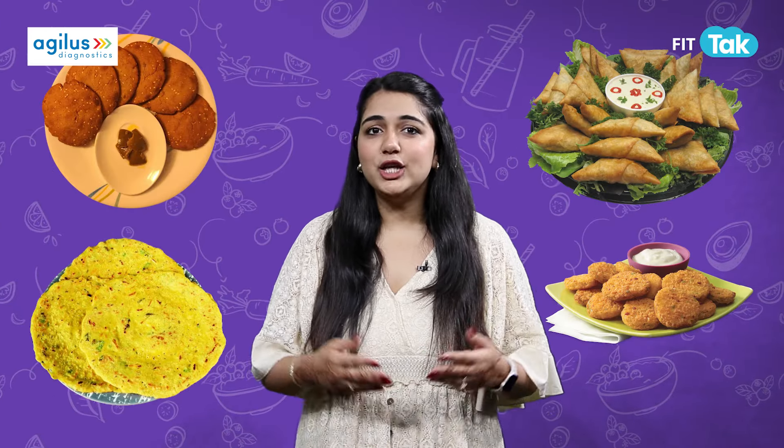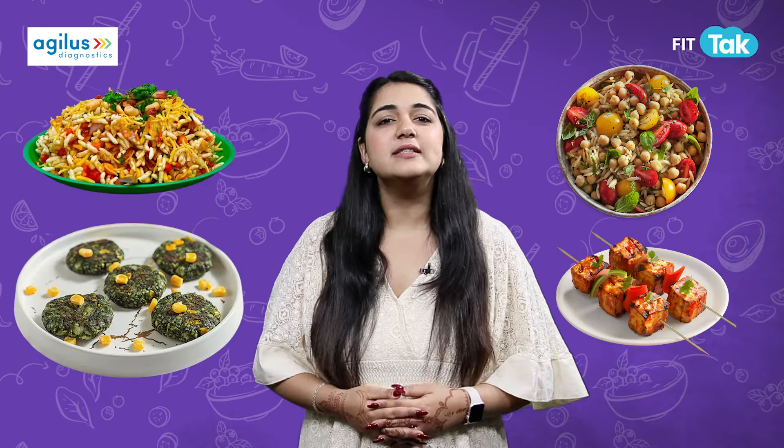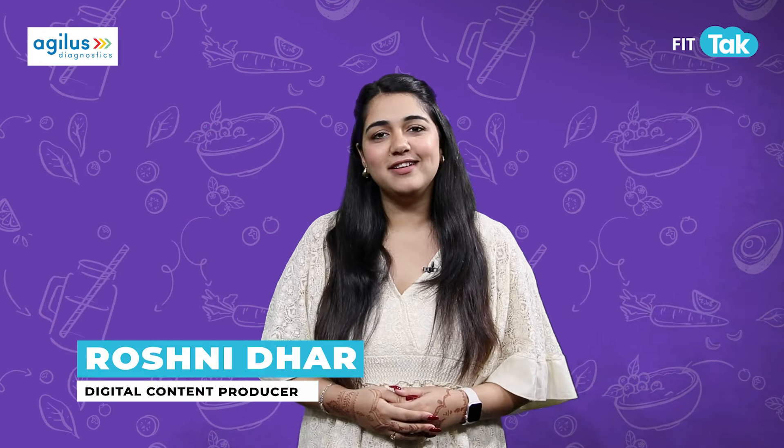This Diwali, while hosting a fabulous party, make sure your snacks are just as fabulous and healthy. Dazzle in your outfits and serve these guilt-free treats to keep your guests happy and healthy. Happy Diwali in advance and keep watching Eat Right on FitNuck!